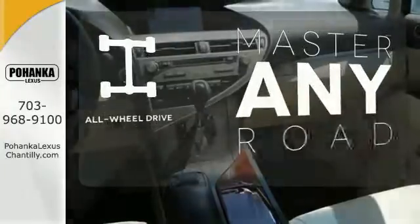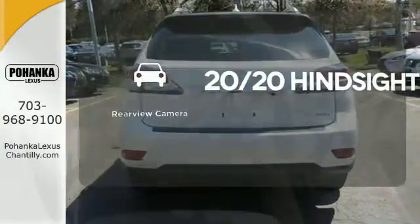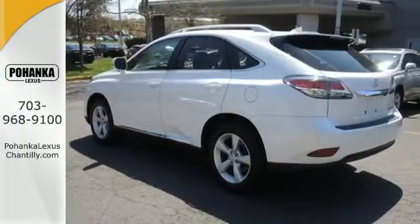Control the road with all-wheel drive. See objects previously out of sight with the rear view camera. Don't settle for boring — bring home this invigorating 2015 Lexus RX 350.